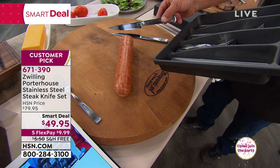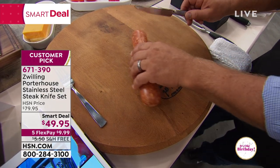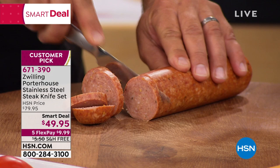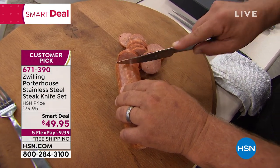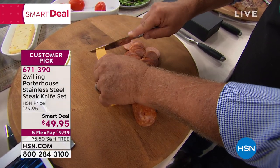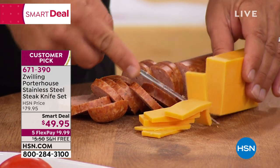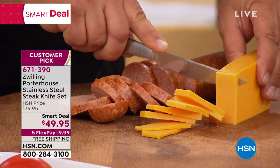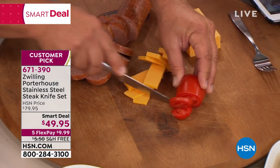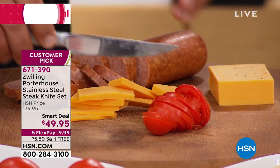Everybody knows Zwilling Henkel — the name is synonymous with quality in cutlery. The way these knives cut is just absolutely amazing — it's like you don't even have to touch the food. It's like a hot knife rolling right through butter. Don't forget — it is five pay flex pay for this show, it is free shipping, it is basically six dollars a knife. Item 677-139-0. It is Zwilling Henkel — designed in Italy, engineered in Germany. For the price, just over six dollars a knife for an eight-piece set with just the name Zwilling Henkel — it's the name that everybody knows.